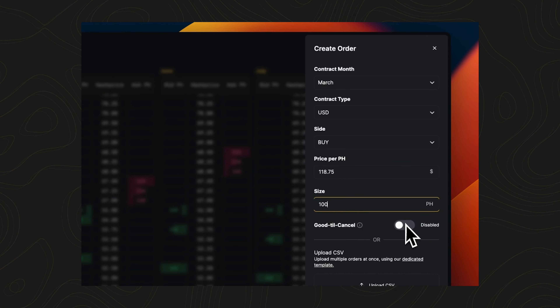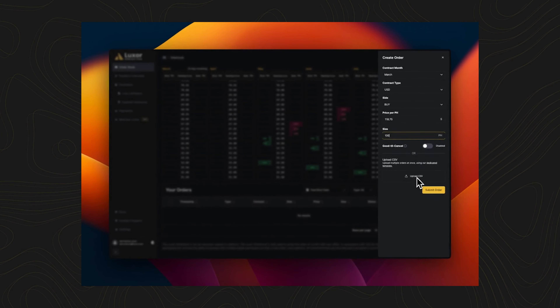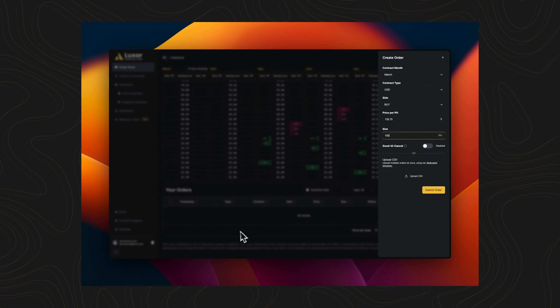You can also bulk upload orders by clicking on the upload CSV option. After submitting your order, you'll be able to view, edit, or cancel your live and deleted orders at the bottom of the page. Our system allows you to filter orders by different categories, ensuring you have full control over your bids and asks.